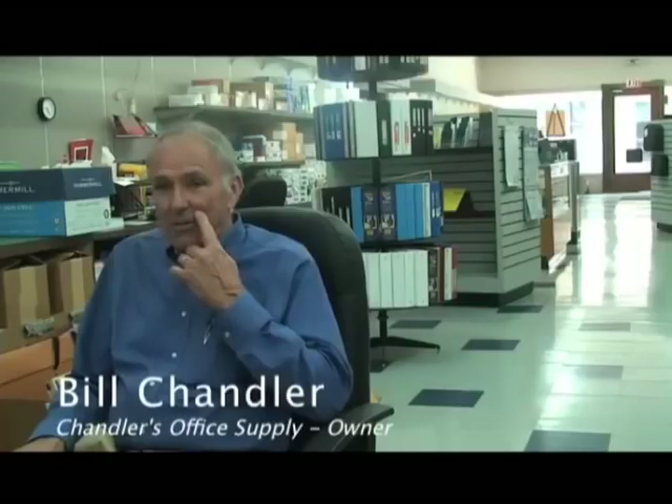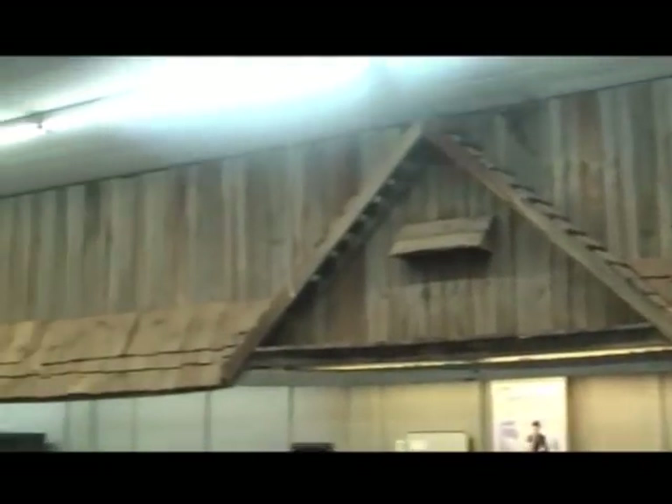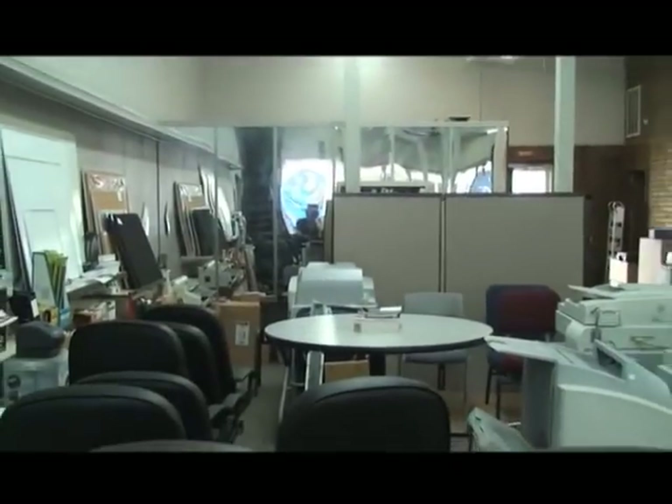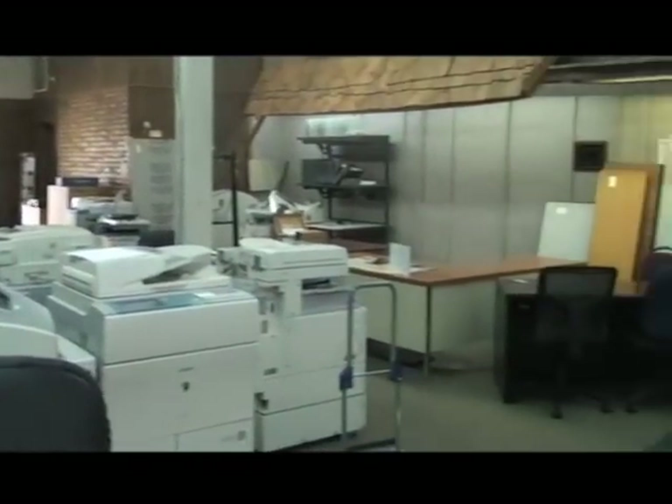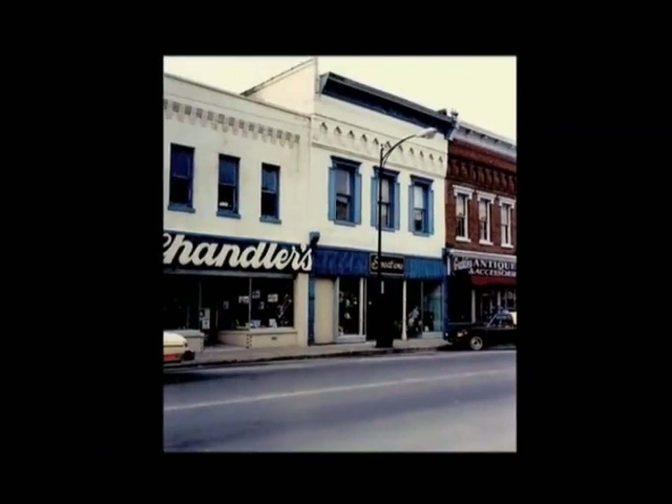Chandler's, an office supply business, has been in business for three generations going back to the 1890s. I'm Bill Chandler, and we are at True Team East Main Street in Kentucky. I've spent most of my life down here — probably asleep on the counters as a baby — working in the business as a child, a teenager, and even later. I really started working in the business in the late 50s, early 60s.